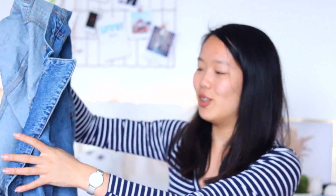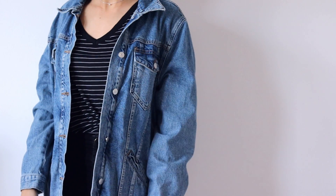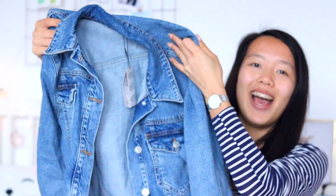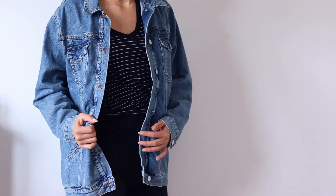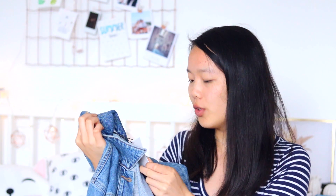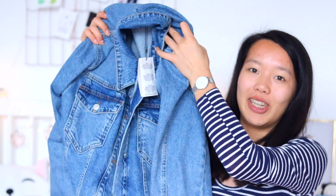I also got an oversized denim jacket. My friend got a denim jacket that was oversized and I really needed one too. I already own two denim jackets but this one is different because it's oversized. I absolutely love the way it looks and it was 19 euros, which I think is a very good deal. So if you've got a Primark near you, definitely go get this denim jacket — it's amazing and you can wear it over anything.